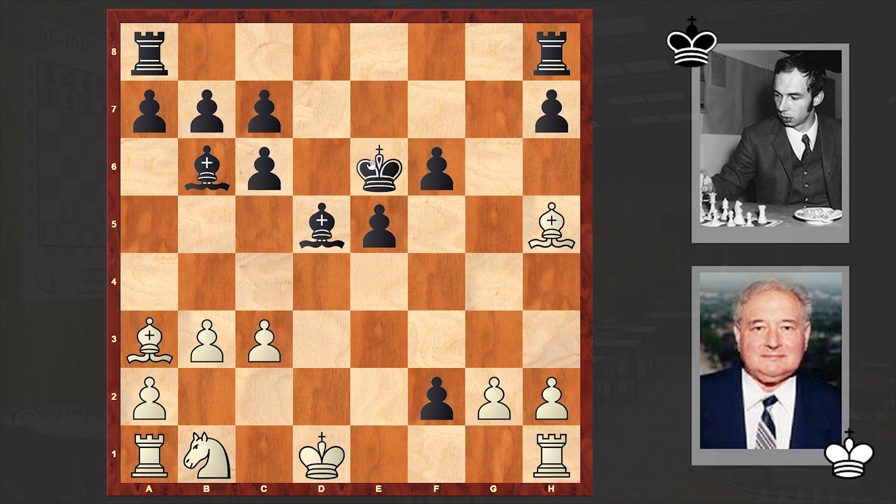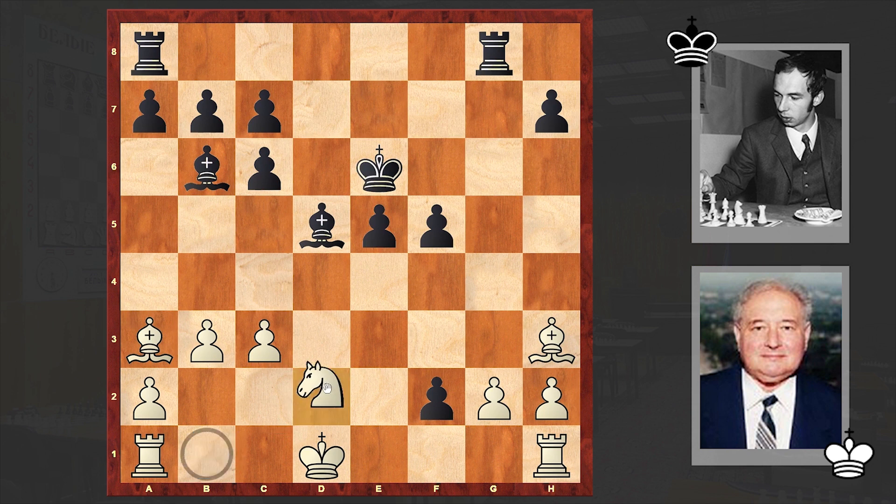Bishop a3 check, King e6, Bishop g4 check. By switching the bishops into the game, white is managing to protect the pawn on g2 — but that's just temporary protection and now the pawn is going to drop. Knight d2, Bishop takes g2. Gradually black is intensifying the pressure and is winning more material.